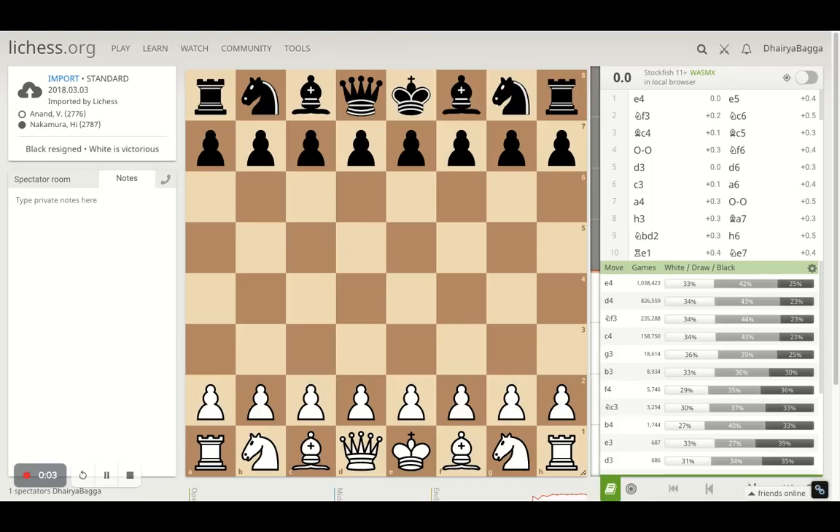Hey chess lovers, welcome back to the Chess Yard. This is Dehre Bagga, and today I'll be taking you through one of the interesting chess games that was played in 2018 during the Tata Steel Chess Championship. This was between Vishwanathan Anand, the five-time world chess champion and India's first grandmaster, against Hikaru Nakamura, who also happens to be America's first grandmaster.